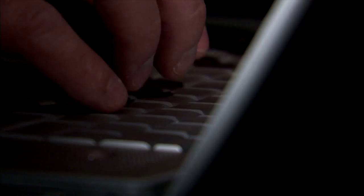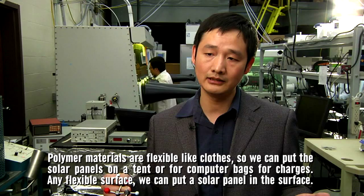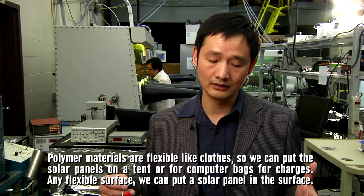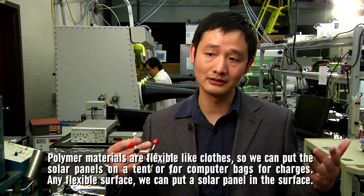Polymer materials are flexible, like clothes. So we can put solar panels on a tent, on bags, on computer bags for chargers. Any flexible surface, we can put a solar panel on that surface.